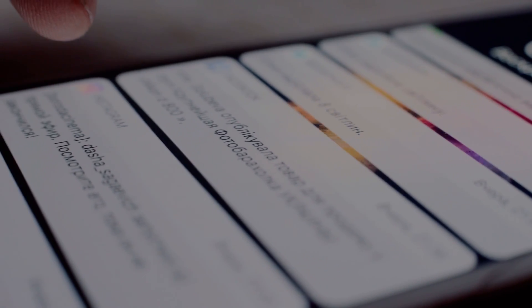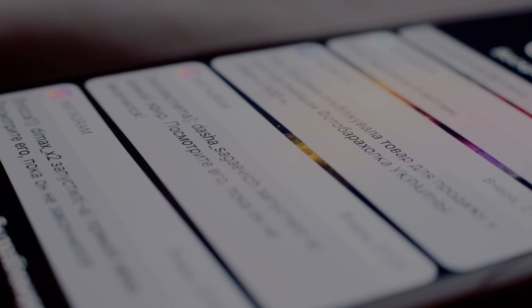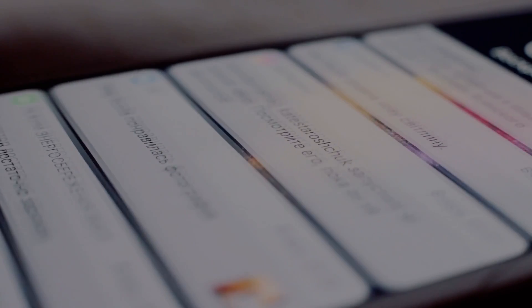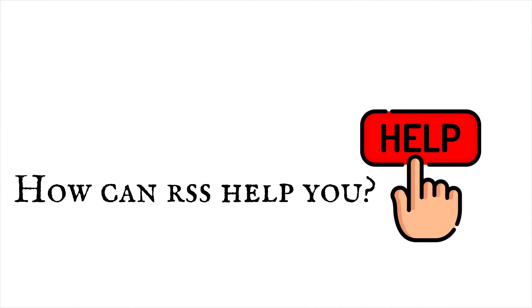So also, RSS gathers all the content that is important to you from the different parts of the web and delivers it directly to you without any stress or cluttering your inbox with email messages. With all this said about RSS, how can RSS help you?